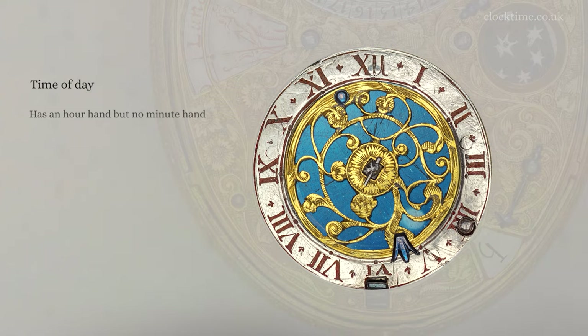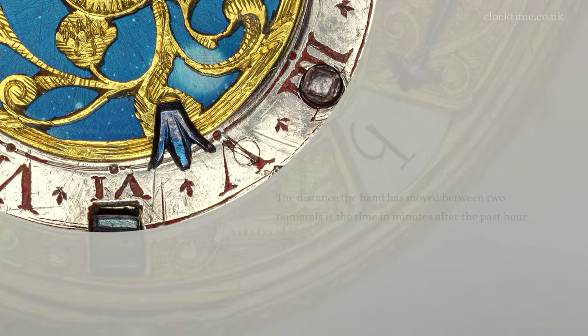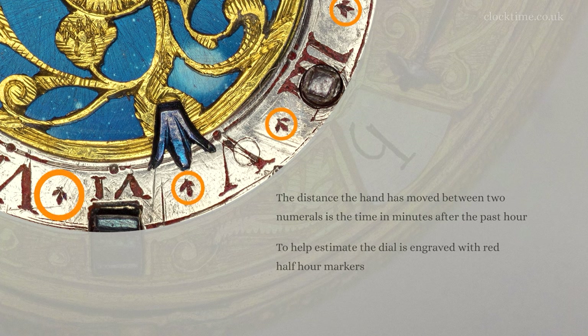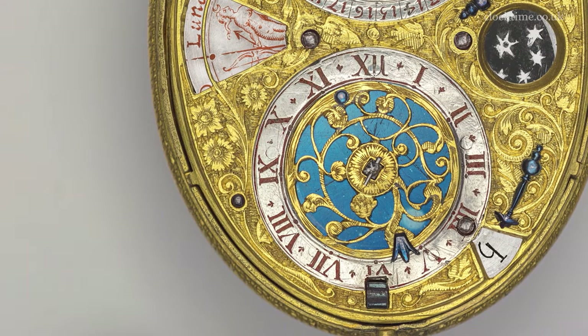The watch has an hour hand but does not have a minute hand. To tell the time, we look at the position of the steel hour-hand pointer on the silver chapter ring. The distance it has moved between the two numerals enables you to estimate the time in minutes after the past hour, and this estimation is also helped by the red half-hour markers marked with small red flowers. Yes, it's half past five.